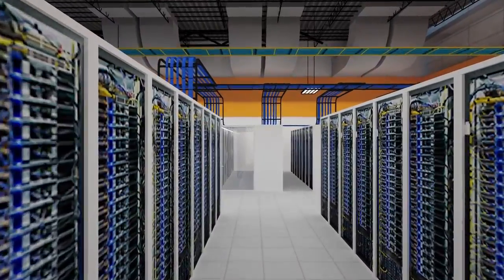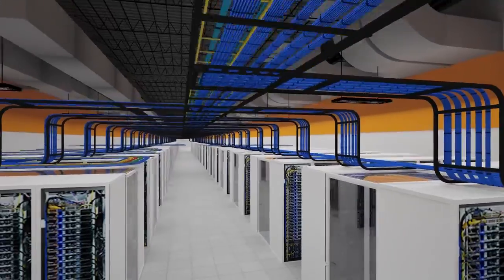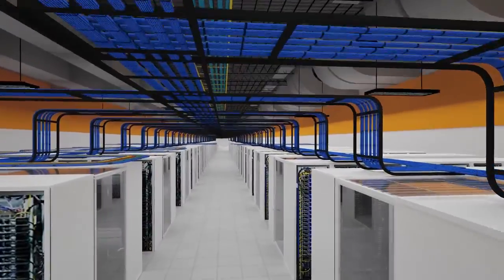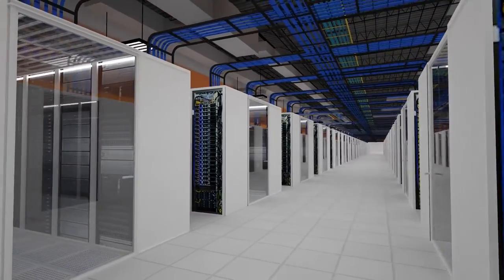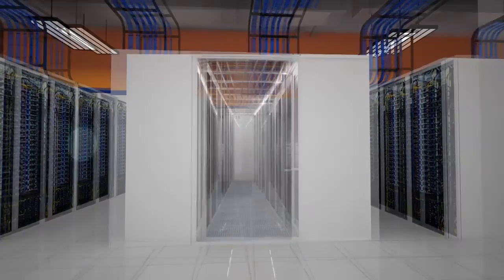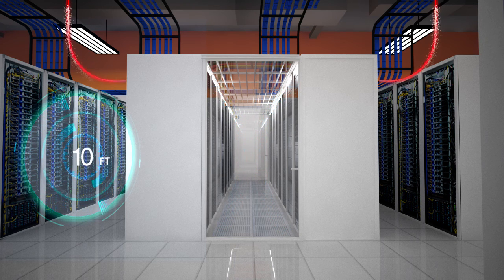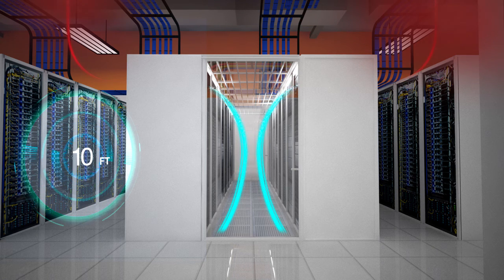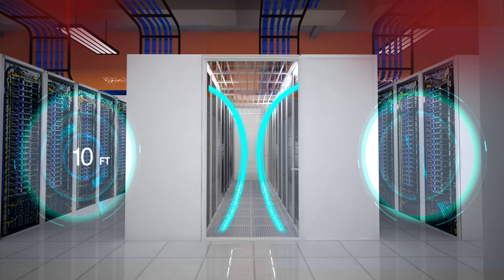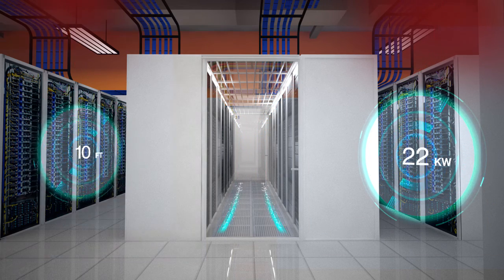Whether you need a private suite or a multi-megawatt dedicated vault, TX1 can be customized to meet your needs. Vaults can be divided into 1-megawatt private suites or can be configured for 2, 3, or 5-megawatt dedicated vaults. Our flexible design accommodates 10-foot-tall racks, cold-aisle containment, and custom in-rack LED lighting. Cold-aisle containment is configured to increase cooling efficiency, and racks can be configured to support power densities up to 22 kilowatts per rack.